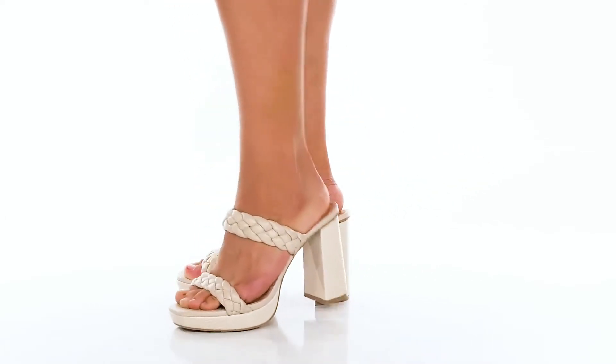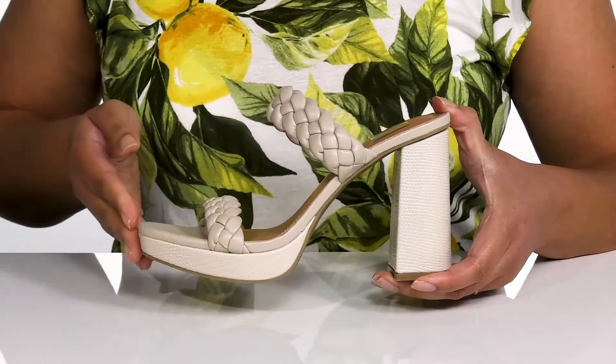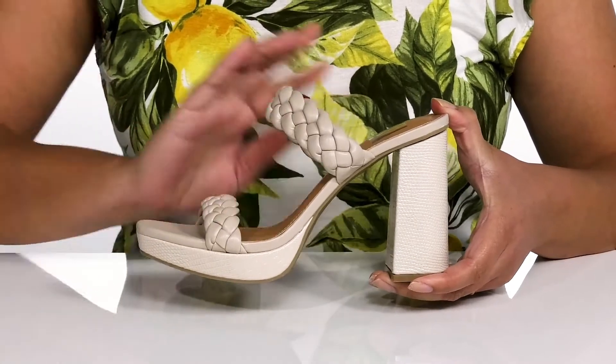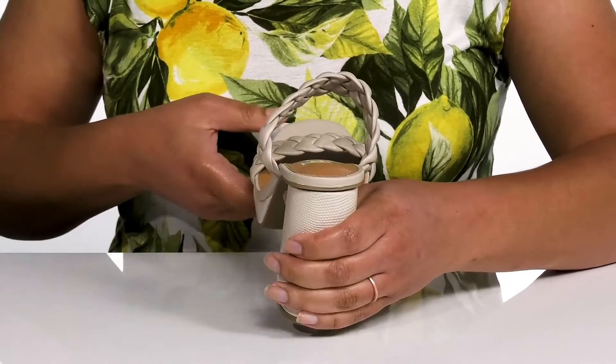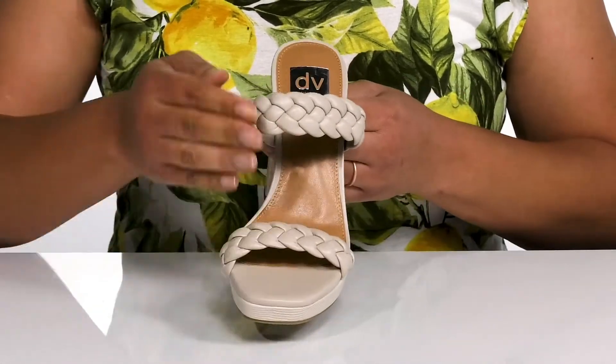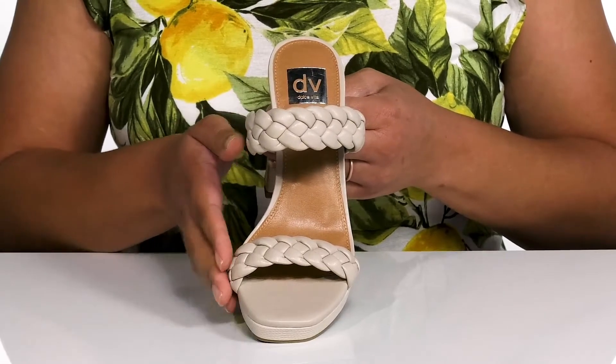Look tall and chic wearing these cute heels by Dolce Vita. They feature a man-made upper with an open-toe silhouette and two straps to go over the vamp to lock them into place, with a wide opening made for easy slip-on. The straps have a braided design to keep you on trend and looking fabulous as you go shopping for the day.